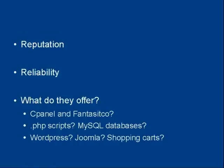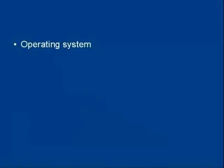All these considerations need to shape your decision. Then there's the operating system that the web hosting company runs their servers under. Most web hosting companies run Linux. Some offer Windows, some offer both. You might need Windows if you're going to run certain back office operations, for example.